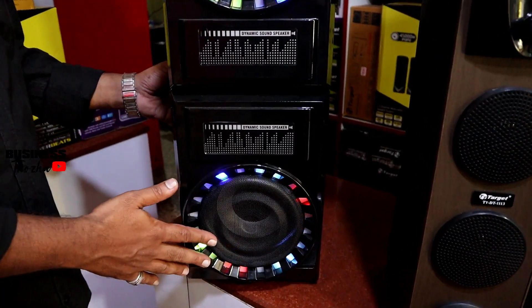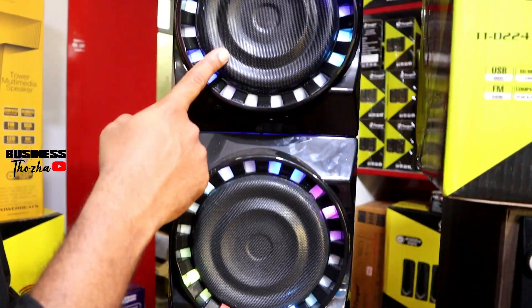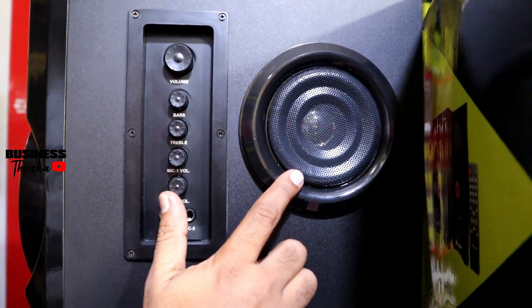This model is the advanced model. If you want, you can get the woofer, subwoofer, and manual control option. The speakers are on both sides — side voice speakers.